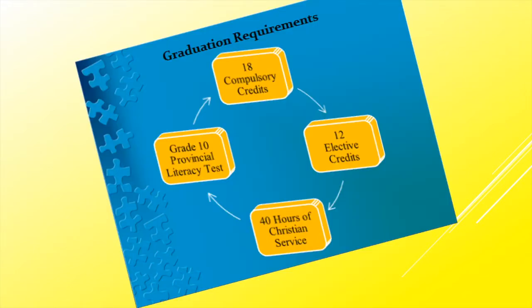A quick reminder and recap of what we need in order to graduate in our four or five years here at St. Thomas More: 18 compulsory credits, 12 elective credits, 40 hours of Christian community service, and the Grade 10 provincial literacy test — either passed as a written test or later on in your senior grades. If not successful, you will be expected to pass an Ontario literacy course that we will set you up with.